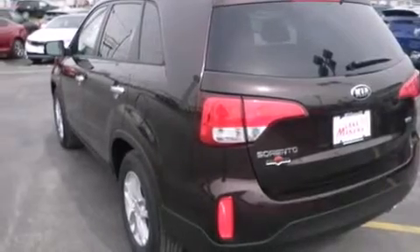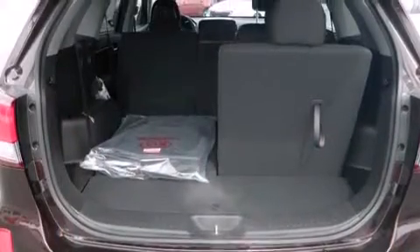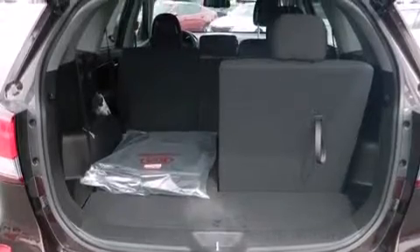The following features are also included: a low tire pressure indicator, cruise control, full power accessories, side curtain airbags, a rear window defroster, tinted glass, an anti-lock braking system, and air conditioning.